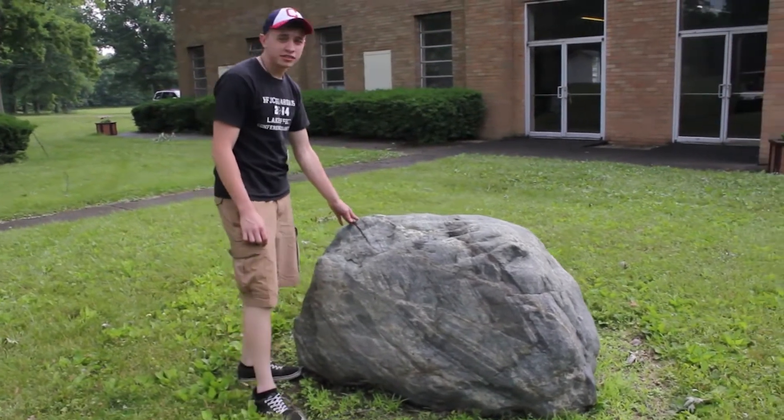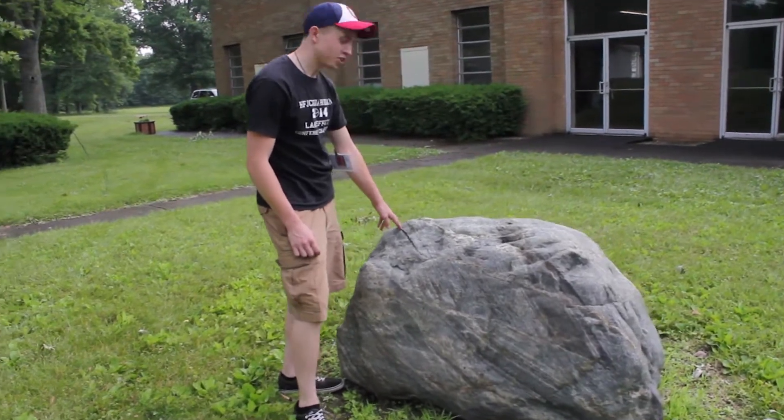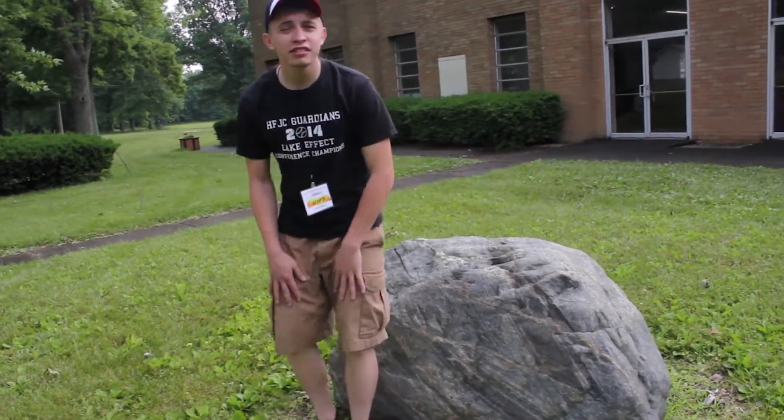Kind of reminds me of Jesus's kneecap. There's always a spot to take a seat — a very uncomfortable seat, but a seat on the kneecap.